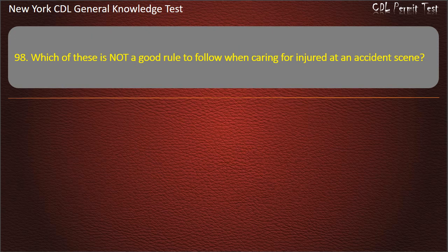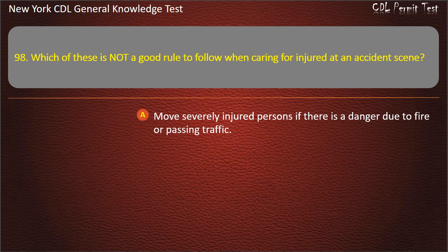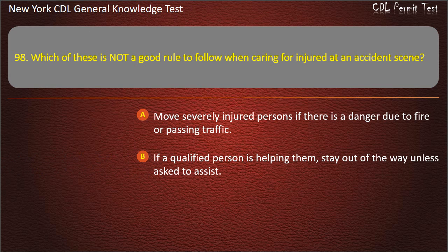Question 98. Which of these is not a good rule to follow when caring for injured at an accident scene? Move severely injured persons if there is danger due to fire or passing traffic. If a qualified person is helping them, stay out of the way unless asked to assist. Keep injured persons cool. Answer: Keep injured persons cool.